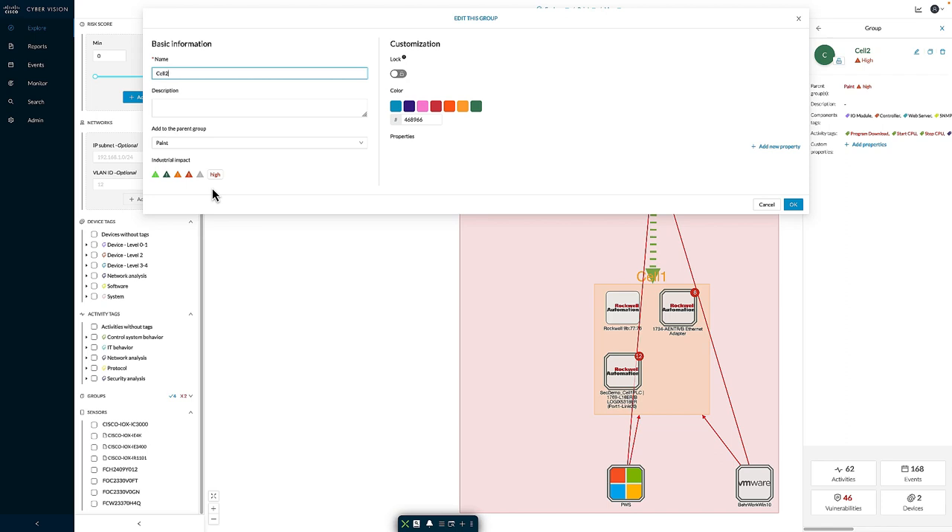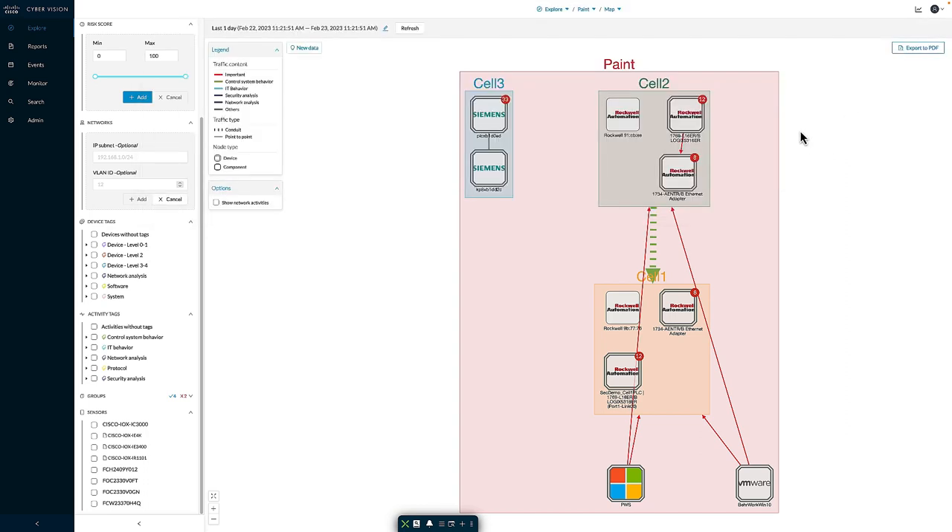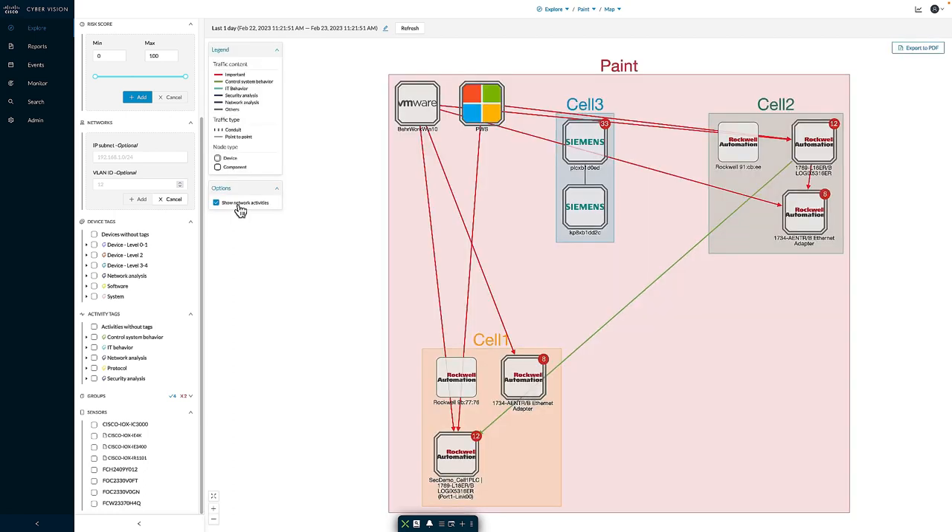Within the map view, we can see a representation of devices and the communications occurring between them. Color coding depicts the types of communications or activities observed. By default, we summarize group-to-group communications, giving more of a zone-conduit type approach. However, if I want to see each individual connection, I can check 'show network activities' and each device-to-device communication will be represented. Many devices show a red circle with a white number indicating the number of vulnerabilities associated with that specific device, helping me quickly pinpoint devices with vulnerabilities.